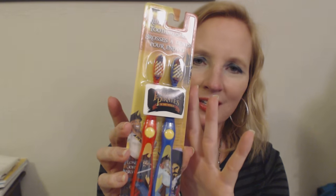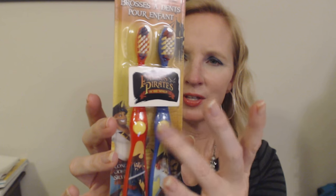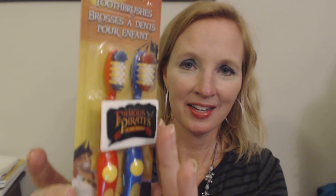The next item is two kids' toothbrushes — these are Famous Pirates of the World. It's Blackbeard and Captain Hook, according to the card behind the toothbrushes. They were made in Canada. You can see the bristles have different colors — red, yellow, white, and blue. I got these for my younger son. I can't figure out exactly what he's doing, but I think he's brushing too hard because he's wearing out his toothbrushes.